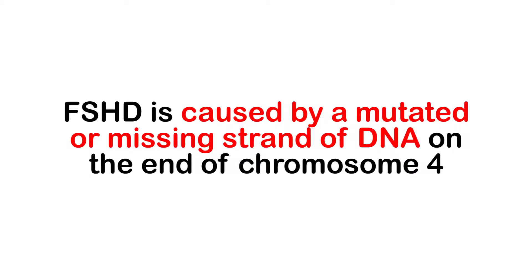Its name comes from the Latin words for face, shoulder, and arms. Like all other forms of muscular dystrophy, FSHD is an inherited condition. It is caused by a mutated or missing strand of DNA on the end of chromosome 4. Some cases of FSHD are caused by an unknown mutation that has not yet been identified, but this is rare as it only affects less than 1% of individuals.